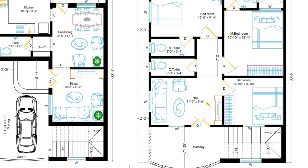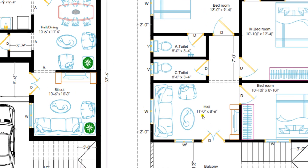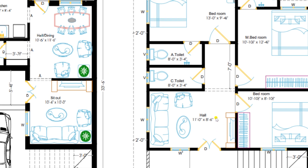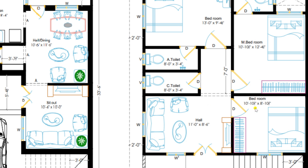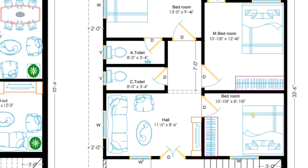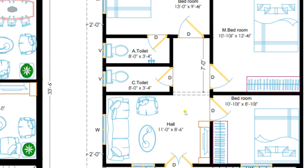Entering into the hall of the first floor, it has a dimension of 11 feet by 8 feet 6 inches, furnished with a sofa set, T-Pi and LCD projector. Through the hall, you can enter towards a bedroom of dimension 10 feet 10 and a half inches by 8 feet 10 and a half inches, which is provided with one bed and a wardrobe.